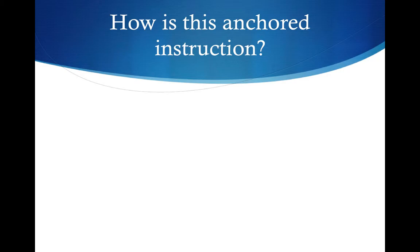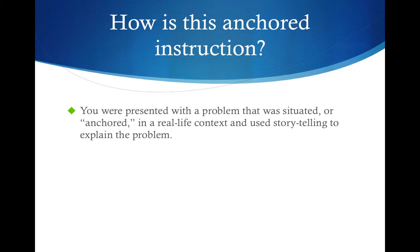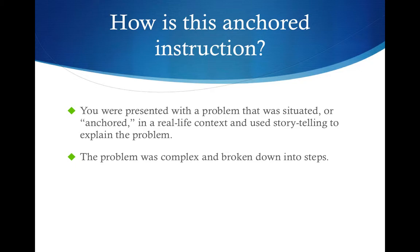Now I'm sure you're thinking, how is this anchored instruction? Well, you were presented with a problem that was situated or anchored in a real-life context and used storytelling to explain the problem. The problem was complex and broken down into steps. Unlike project-based learning, all the information needed to solve the problem was embedded within the story. Anchored instruction is not as open-ended as project-based learning. And lastly, the activity used multimedia to help tell the story.